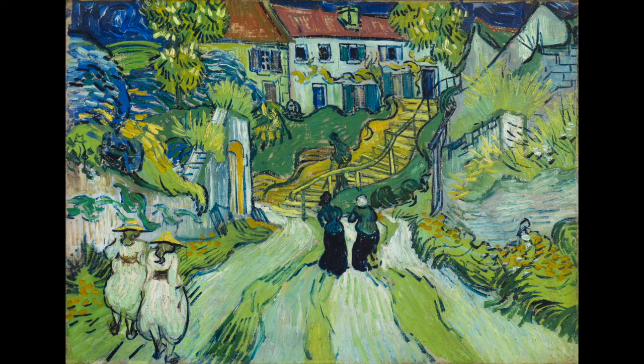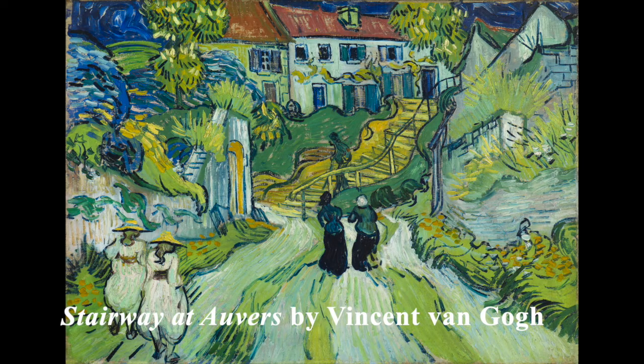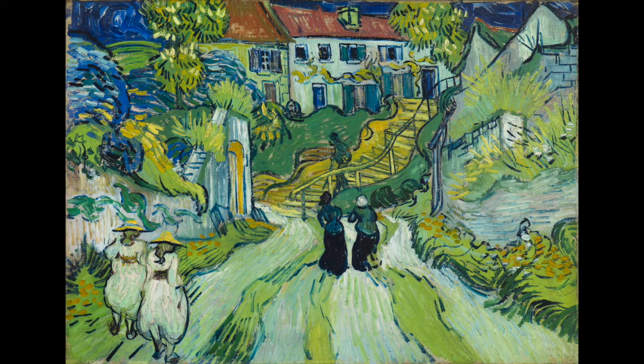This is a painting by an artist named Vincent van Gogh. It's called Stairway at Auvers. Van Gogh was inspired by the different places he lived over his lifetime, including Auvers. He created many paintings during his time living in Auvers. Imagine you are walking down the street alongside one of the pairs of people you see here. What might you see on your walk?